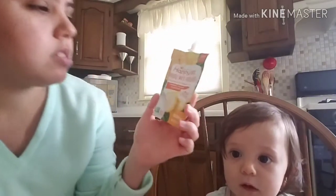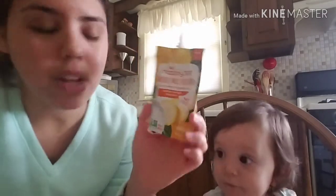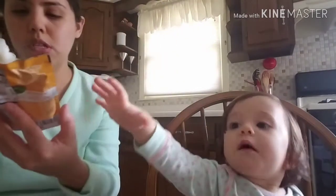It has vitamin D and probiotics. These were a little bit kind of expensive, like $1.39 I think. But they have coupons all the time.